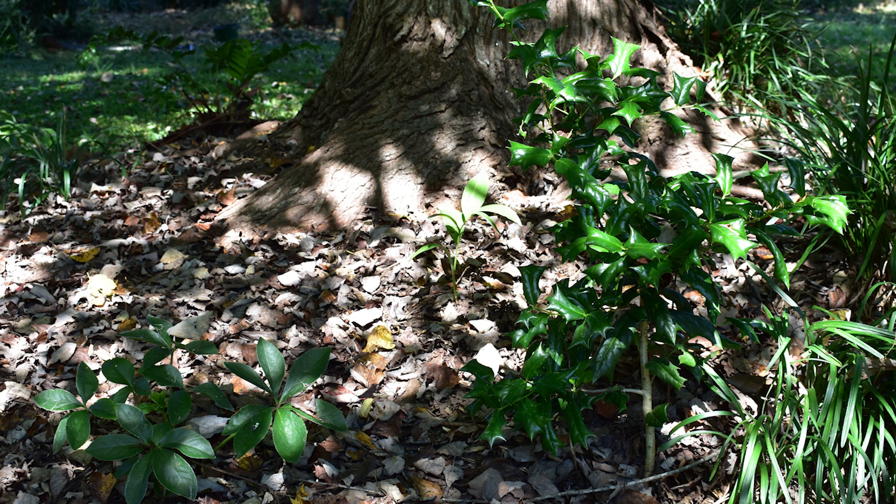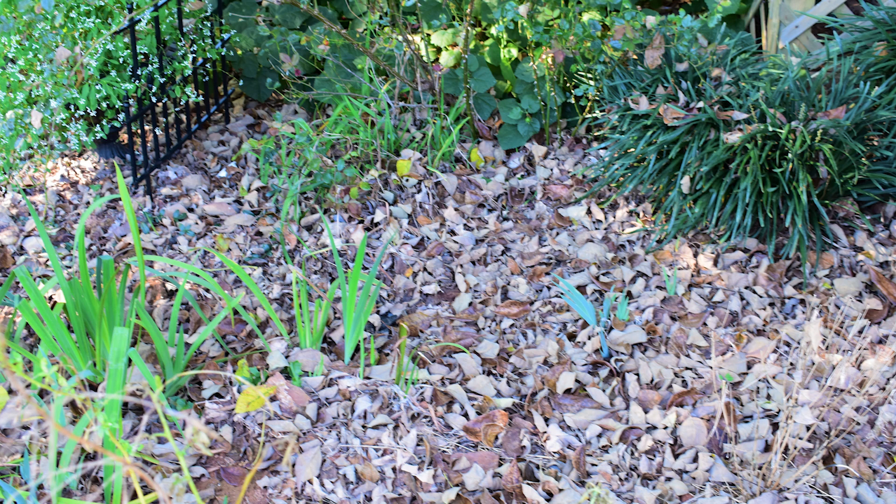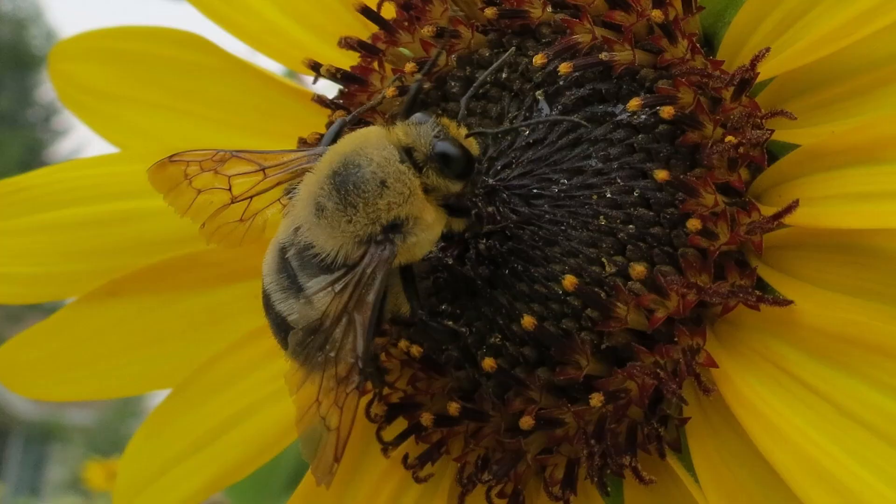So many of us consider leaves as litter and spend time, money, and resources to remove them from our landscape, but leaves are not litter. They provide vital food and shelter for butterflies, moths, bees, and so many others. This fall we hope you will seriously consider leaving your leaves.